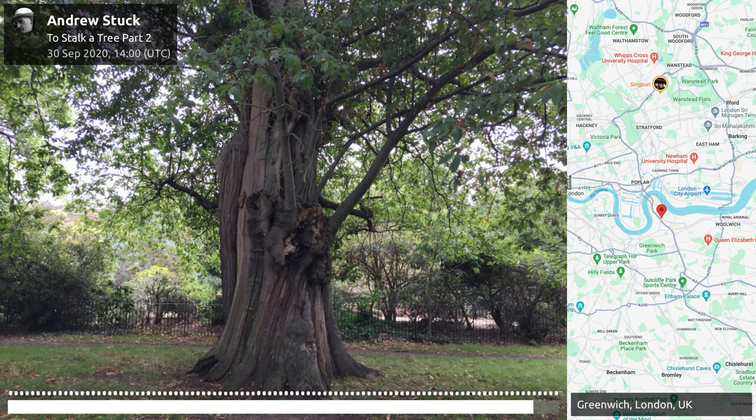Greenwich Park and sweet chestnuts are somewhat unusual for London in that the dominant tree characteristic are sweet chestnuts, as opposed to lime, horse chestnut or London plane, giving Greenwich Park a very distinctive landscape feel.